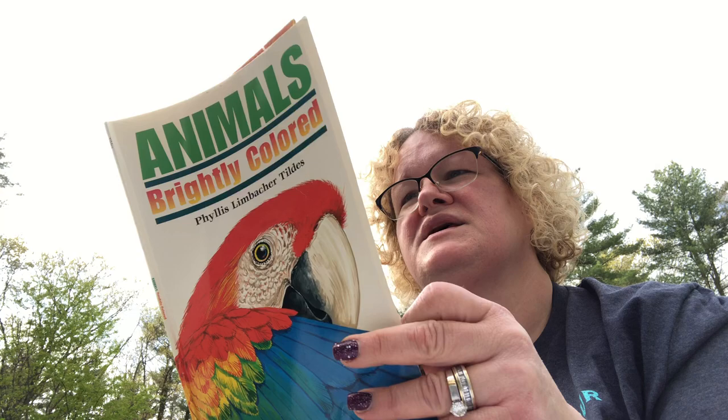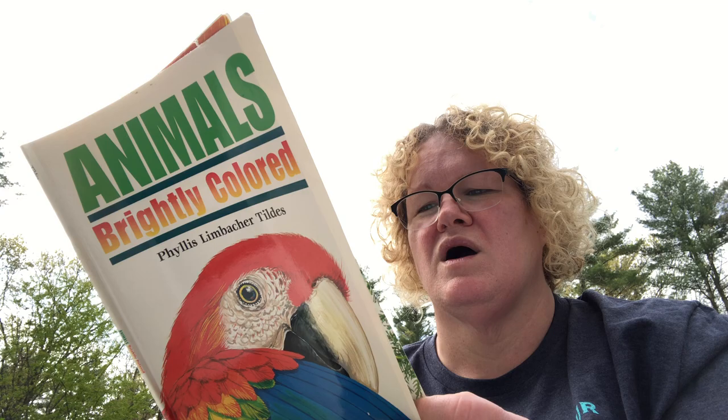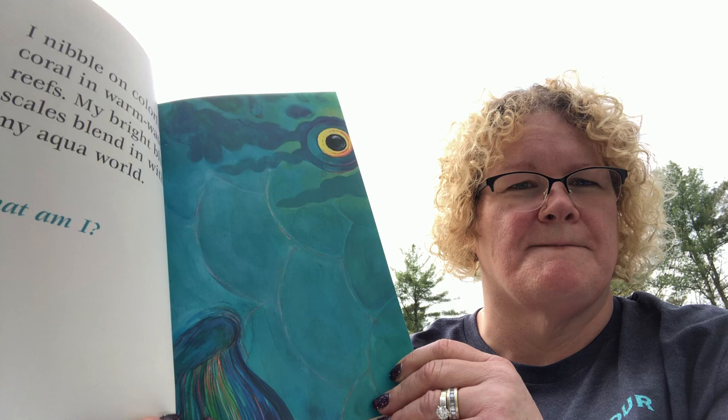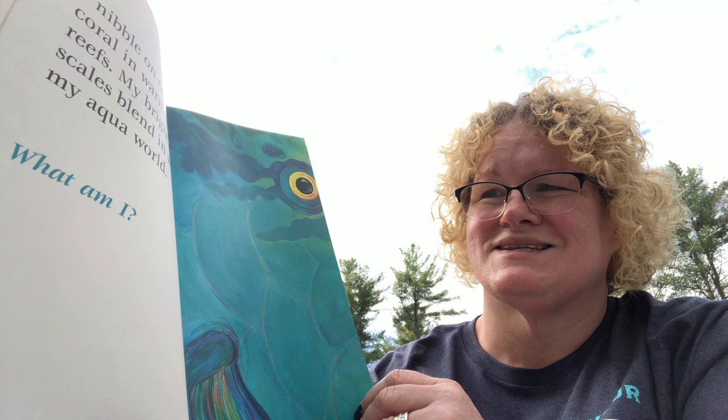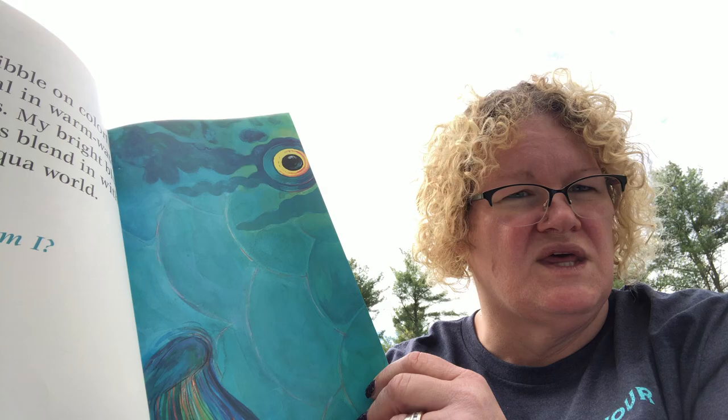Here's your next clue: 'I nibble on colorful coral in warm water reefs. My bright blue scales blend in with my aqua world. What am I?' This animal doesn't have feathers — it has scales. You have to think: what kind of animal has scales? Lizards, fish, and snakes all have scales, but it lives in warm water reefs, so it's probably not a lizard or a snake.